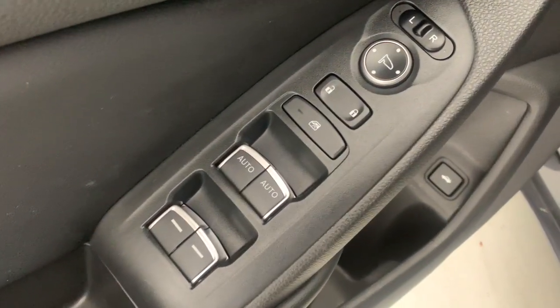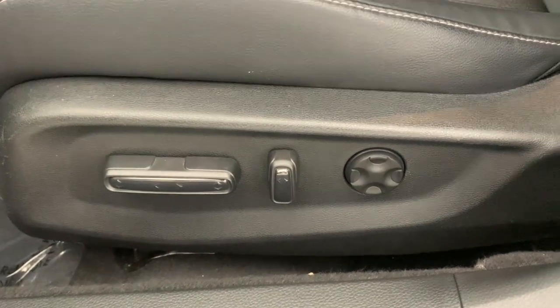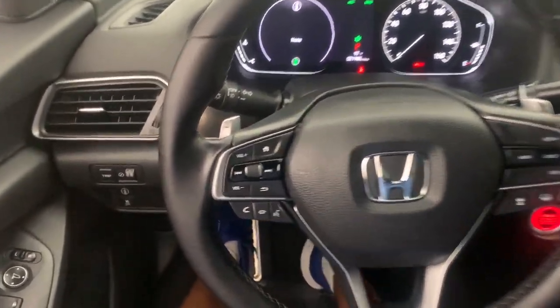These are just some of the great options this vehicle comes with: keyless entry, fog lamps, dual zone AC, power driver's seat, electronic stability control, aluminum wheels, intermittent wipers, tire pressure monitoring system, trip computer, and power windows.